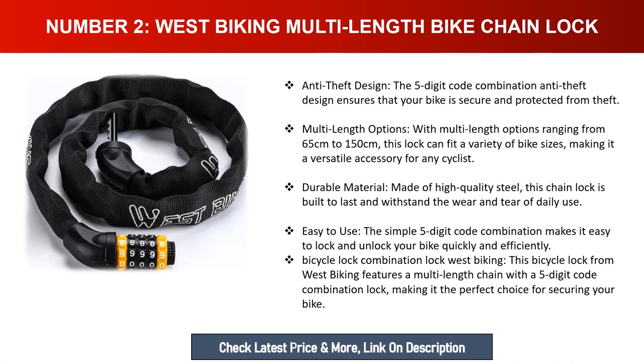Easy to use — the simple five-digit code combination makes it easy to lock and unlock your bike quickly and efficiently. This West Biking bicycle lock features a multi-length chain with a five-digit code combination lock, making it the perfect choice for securing your bike.